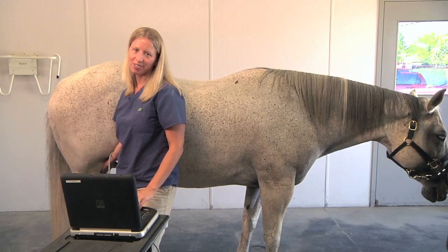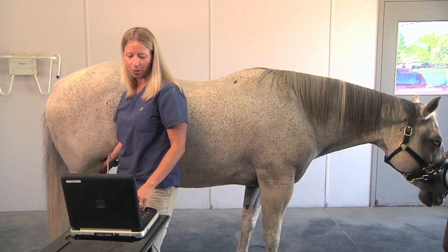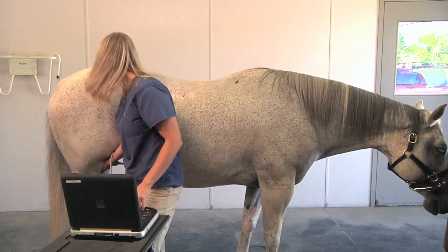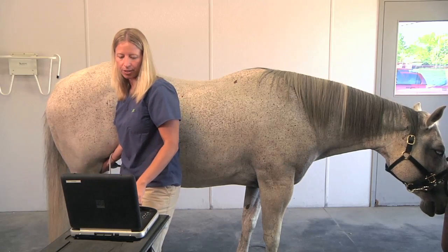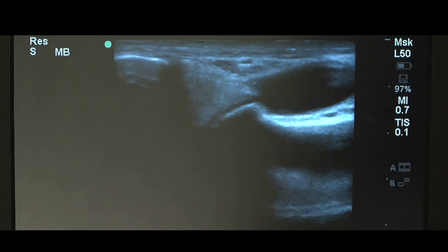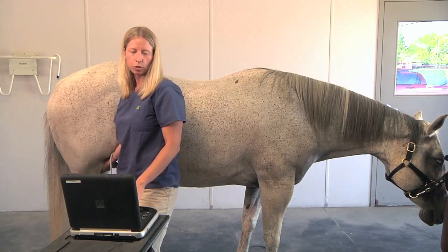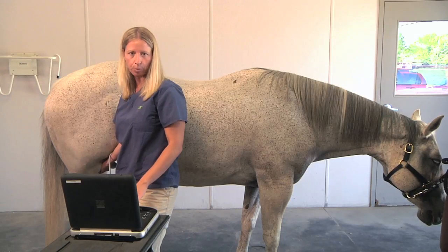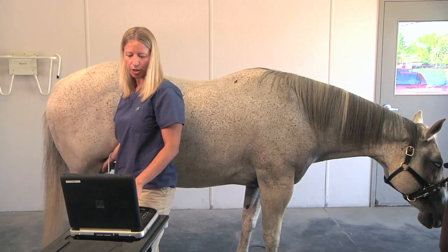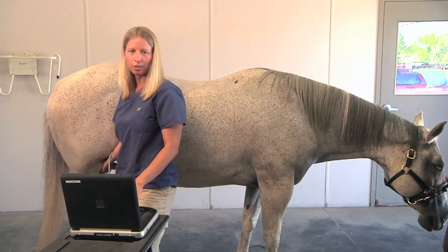Even just an increase in that cross-sectional area could all be contributing to her soundness issues. Although ultrasonography is commonly used to assess tendon and ligament injuries in the unsound horse, I can also utilize it to evaluate a joint. In this particular horse, I'm assessing her stifle joint. I can look at the soft tissue structures like the meniscus and store these images digitally, so I can return and assess the healing progress and provide my clients with information regarding how the horse is doing and when we can get the horse back to work.